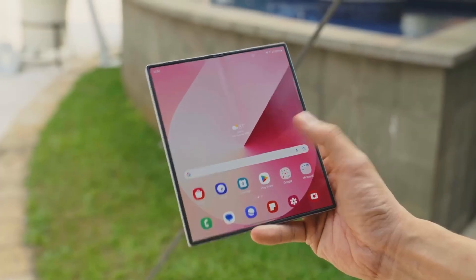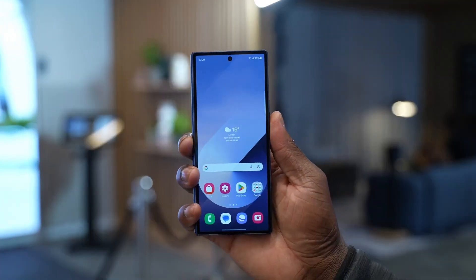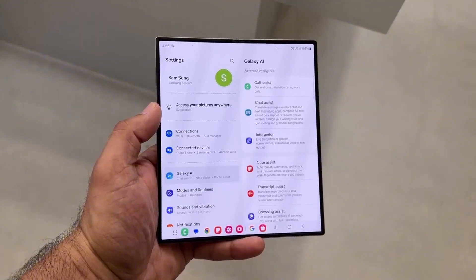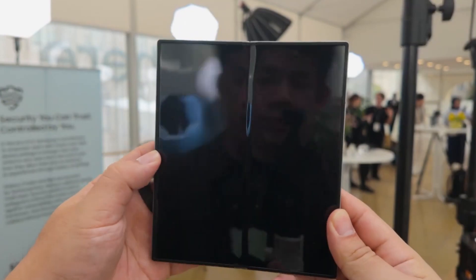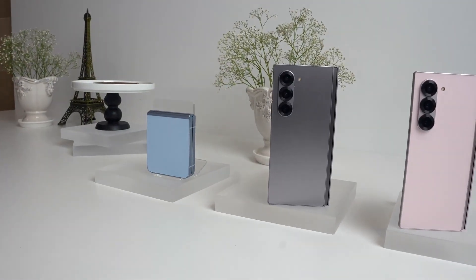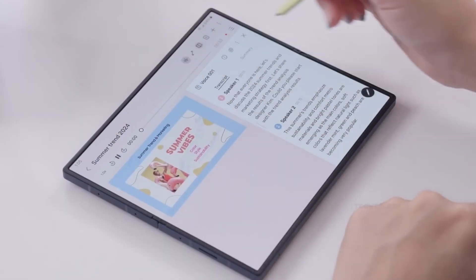Software is where the Z Fold 7 shines. Running Android 16 with One UI 8, it's packed with AI tricks. Gemini Live understands what's on your screen, letting you ask things like 'What's this app on the left doing?' during a split-screen session. Now Briefing curates personalized updates from sports scores to YouTube recommendations, displayed beautifully on the larger inner screen. You can resize folders, customize widgets, and even transcribe meetings in real-time. Seven years of OS updates ensure this phone stays fresh until 2032. Samsung ditched the S Pen to make the device thinner — a trade-off that might irk artists but keeps the form factor sleek.